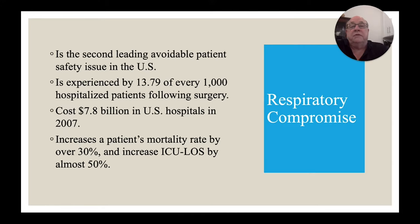To give you an idea of the scope of the problem: respiratory compromise is the second leading avoidable patient safety issue in the United States — medical errors are number one. It is experienced by almost 14 patients out of every thousand hospitalized patients following surgery. That doesn't seem like many, but in a busy hospital it starts adding up. Ask how many operations your surgery department does a year and figure it out — that can be a high number.